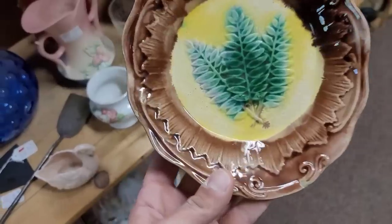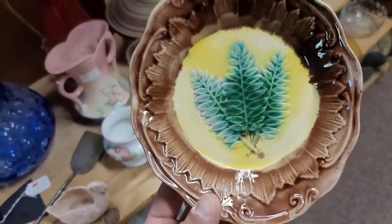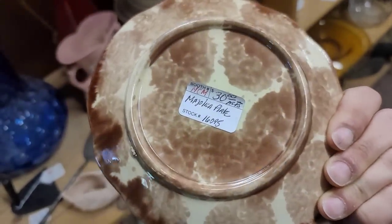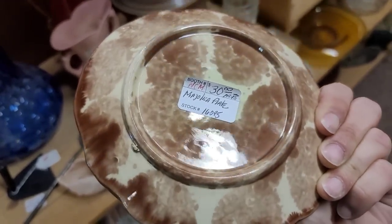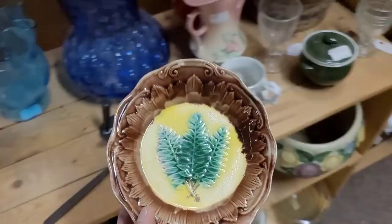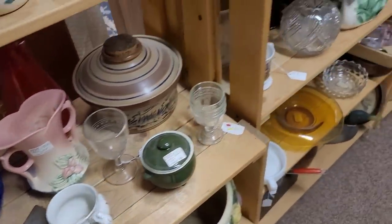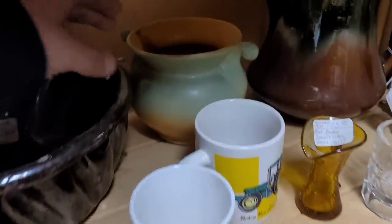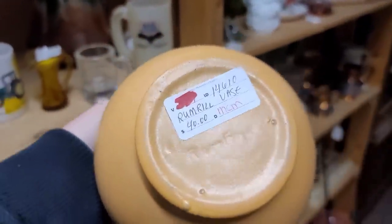Speaking of Majolica, we do have a Majolica plate. There are a number of manufacturers who did utilize Majolica glaze. I am looking to see if there are any identifying marks — I don't see any. So this very well could be German, Austrian, or English. I ultimately do decide to go ahead and leave it behind, simply because while I think it is a beautiful pattern and it is done very well, I'm looking at the displayability of it.